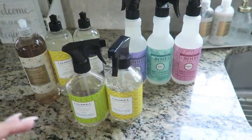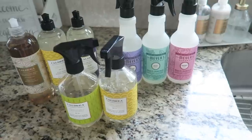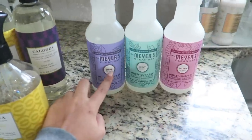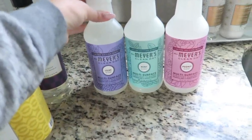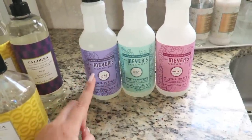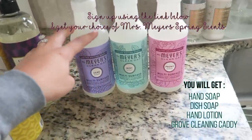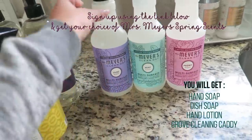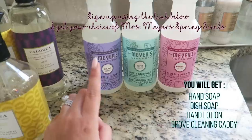All these things I'm about to show you smell amazing. I love cleaning with products that just smell good — it makes it so much more enjoyable and fun. Mrs. Meyers has their spring stuff out, so you can get a three-piece set when you sign up if you spend around $20 to $25. They have hand soap, lotion, and the multi-surface spray, which I use a ton.